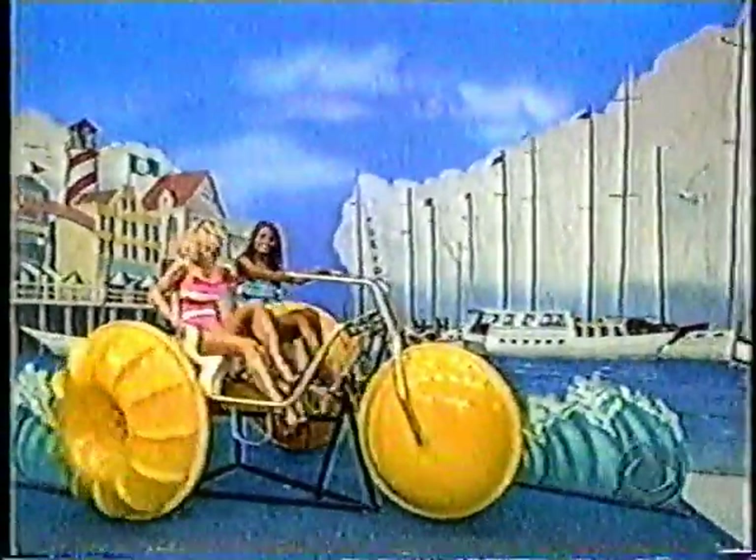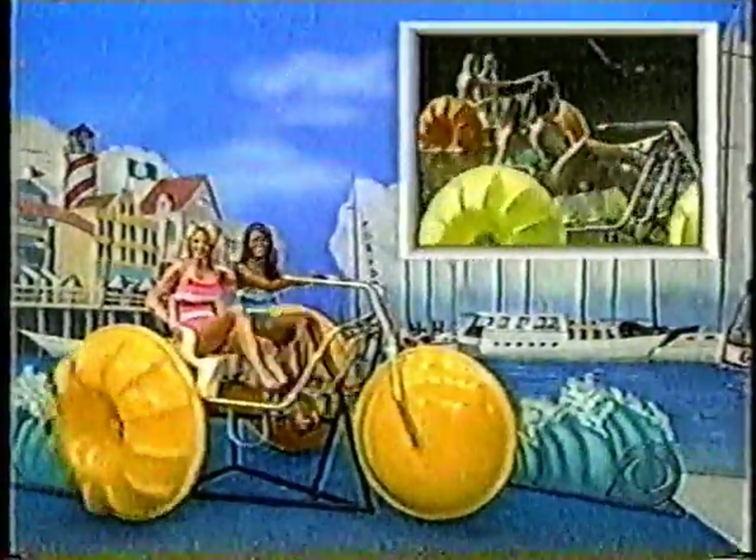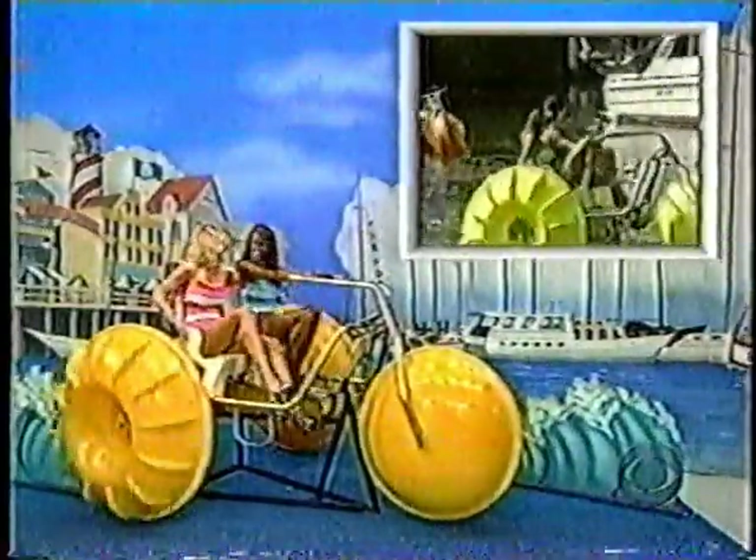A three-wheeled aqua-cycle — it's like riding a giant tricycle on water. Buoyant and durable fun on wheels from Water Ventures.